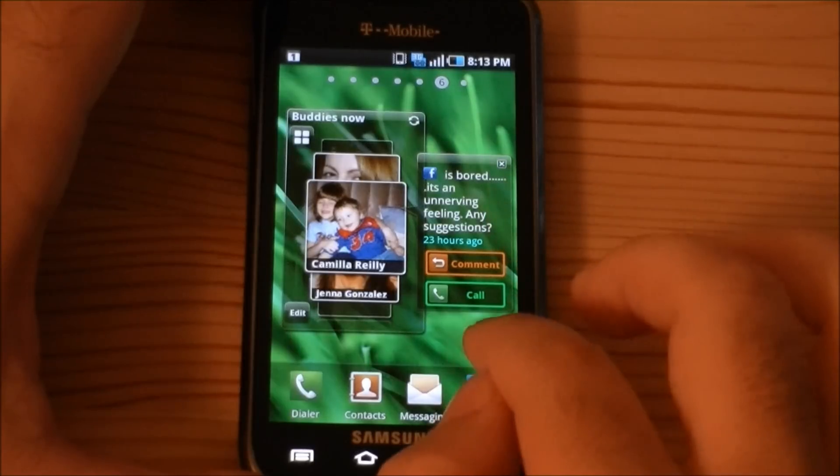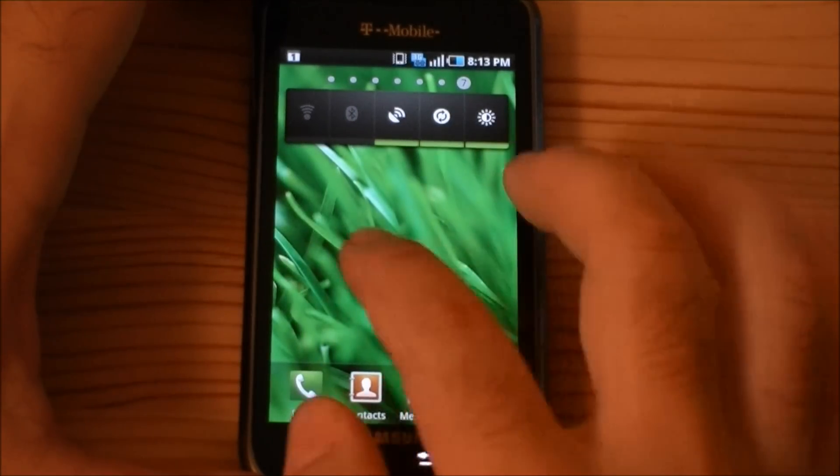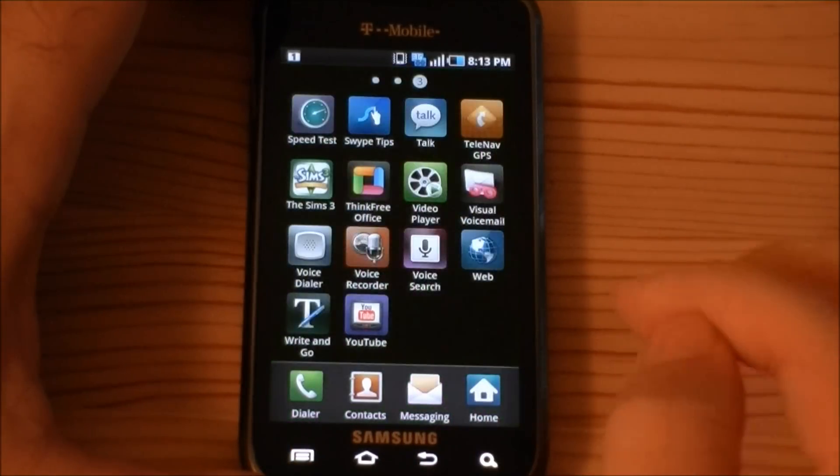This is the Buddies widget — it shows Facebook updates and status.